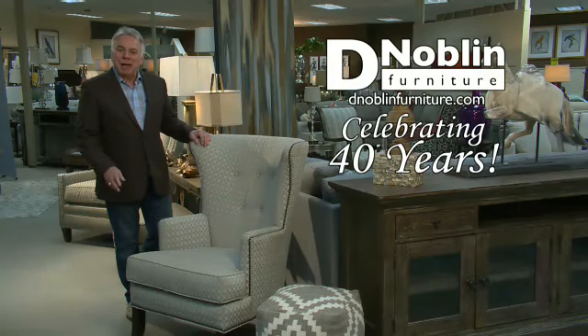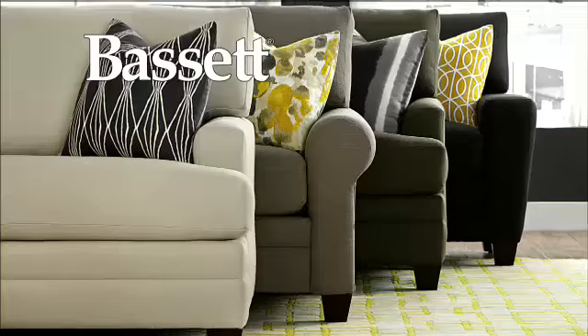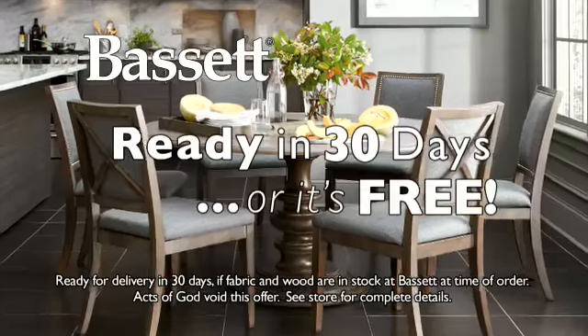At D-Noblin Furniture, we make homes stylish, comfortable, and perfectly you with custom furniture from Bassett. Pick your size, color, finish, even your comfort, and it's ready for delivery in 30 days or it's free.